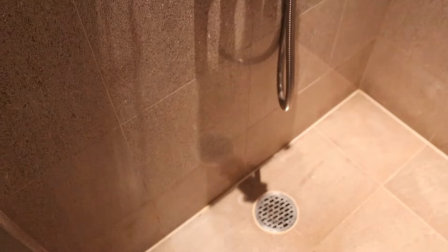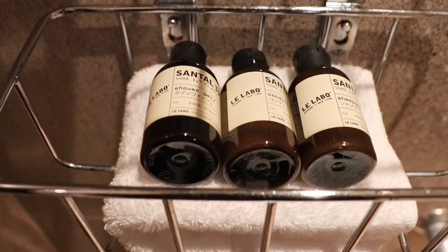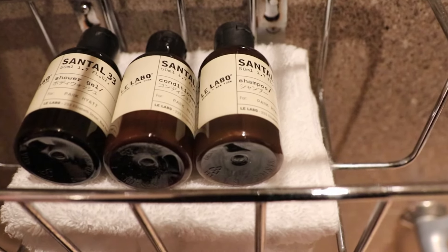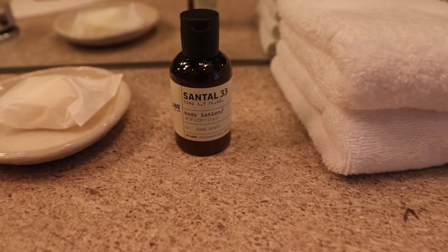In the shower we have Le Labo toiletries. This Santal 33 line that many Park Hyatts use is probably my second favorite luxury hotel scent after Nor29 used in Andaz hotels.